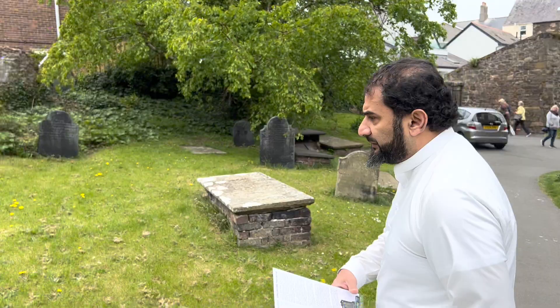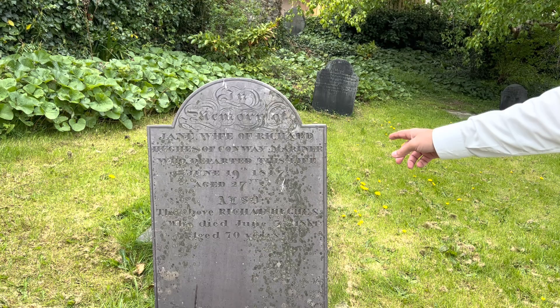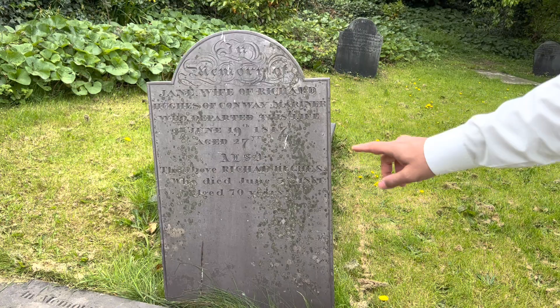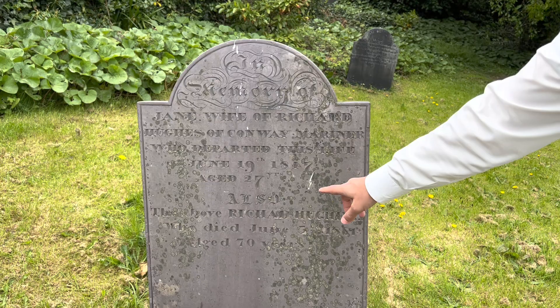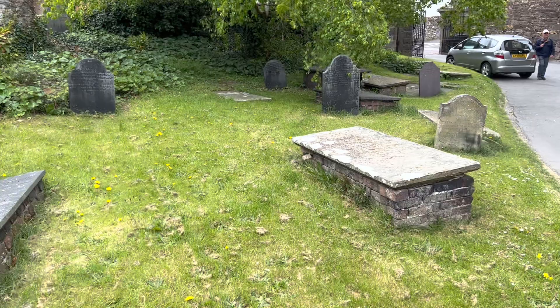We will show you the very gate. You can see some of these old graves — if you come and look at this one: 'Jane, wife of Richard Hughes of Conway.' She's buried here. If I'm not mistaken, that is June 19th, 1847, when she was buried here, aged 70. You see a lot of tombstones there, giving away the details of people who are buried here.